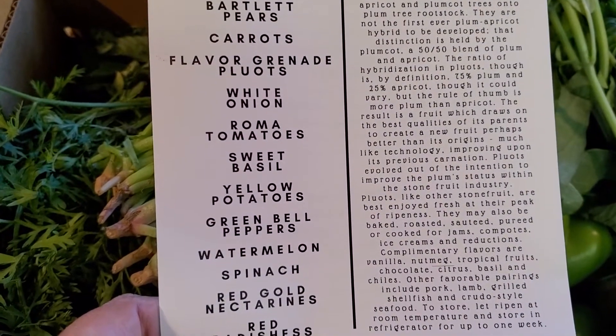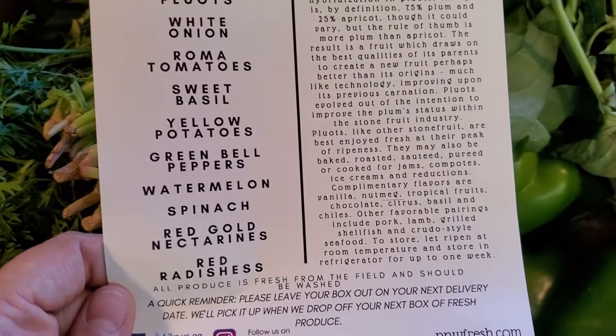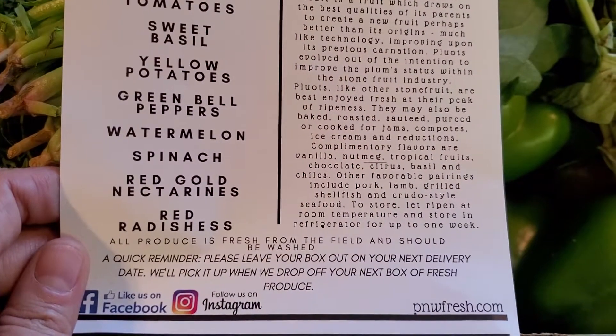carrots, a flavored grenade, Ploets, white onion, roma tomatoes, sweet basil, yellow potatoes, green bell peppers, watermelons, spinach, red gold nectarines, and red radishes.